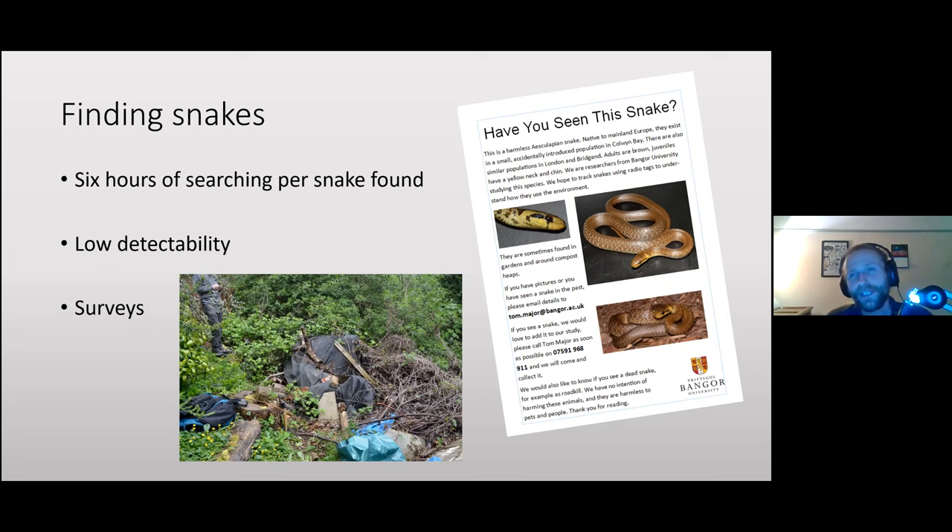The reason they're so hard to find is their low detectability. If you're walking through an area, you might only see between one and two percent of the snakes actually there. So if there are 100 snakes and you only see one, it's going to take some time. For our radio telemetry study we've been doing surveys and also relying on local residents.